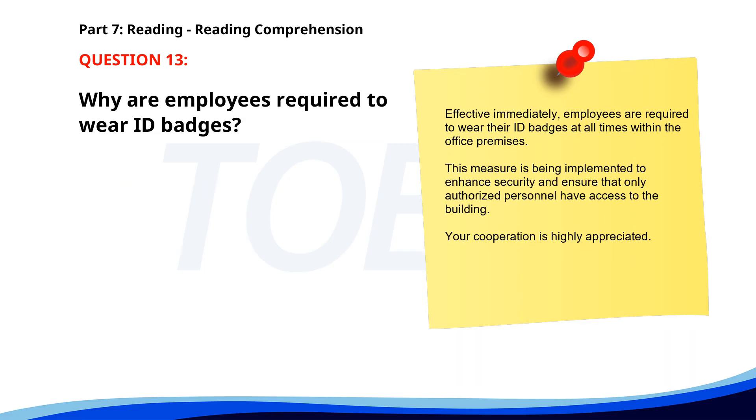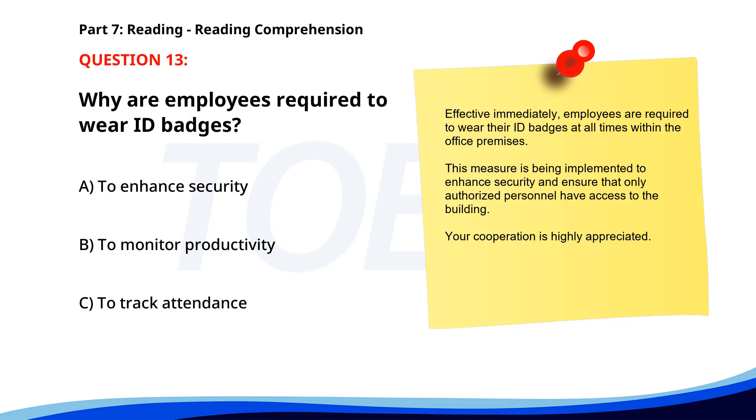Number 13. 'Effective immediately, employees are required to wear their ID badges at all times within the office premises. This measure is being implemented to enhance security and ensure that only authorized personnel have access to the building. Your cooperation is highly appreciated.' Why are employees required to wear ID badges? A. To enhance security. B. To monitor productivity. C. To track attendance. The correct answer is A: To enhance security.